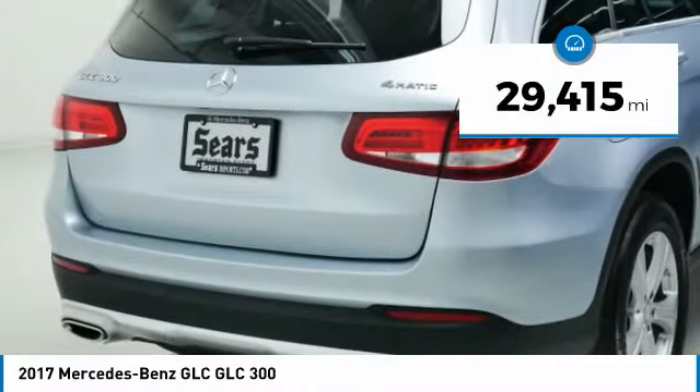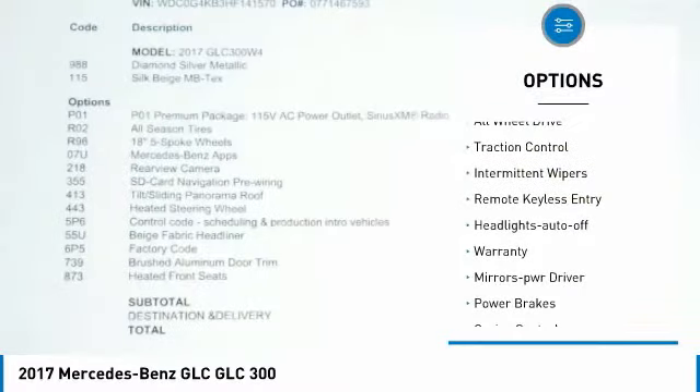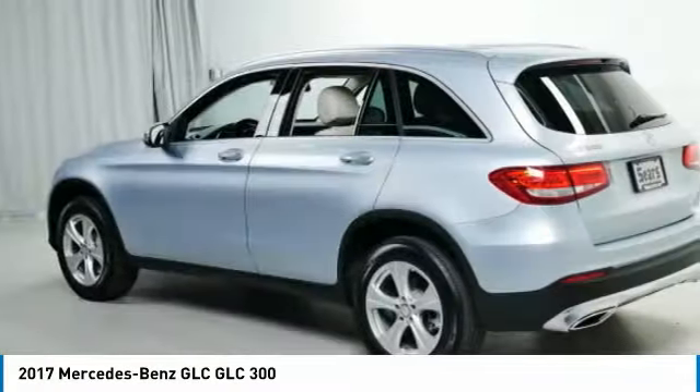This vehicle has less than 30,000 miles. Here are some of this vehicle's great options: all-wheel drive, traction control, intermittent wipers, remote keyless entry, headlights auto off, warranty, mirror memory, power brakes, cruise control, and power door locks.